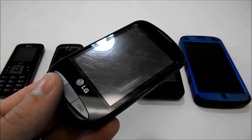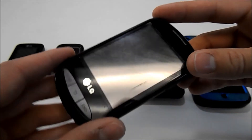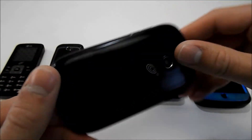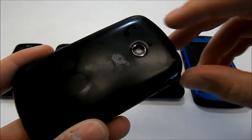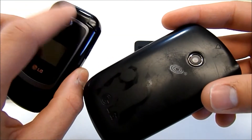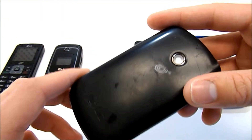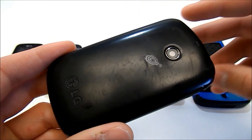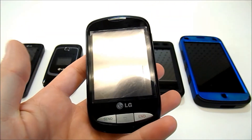I used this phone the longest — longer than I've used any other phone. I enjoyed it. It was relatively easy to text and call on, it had a touchscreen and a fairly quality camera. Compared to the VGA lens on the LG 231C, this had a 2 megapixel camera, so I was taking pictures left and right. I used this phone for two years.